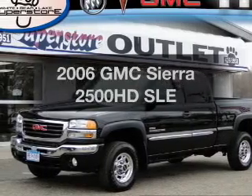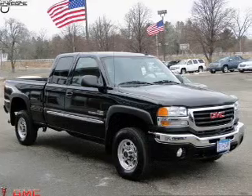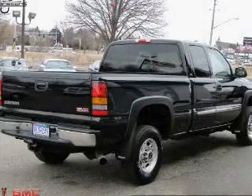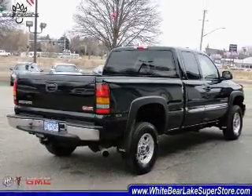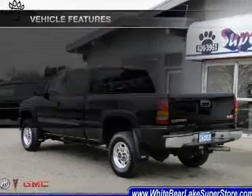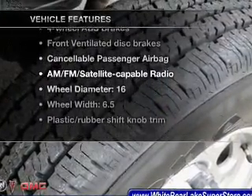Introducing the 2006 GMC Sierra 2500 HD — everything you need under one roof with this great vehicle. With a powerful eight-cylinder engine that responds smoothly to its automatic transmission, the anti-lock braking system will help deliver you safely to your destination. With these notable features, you won't want to miss out on the opportunity to own this amazing ride.